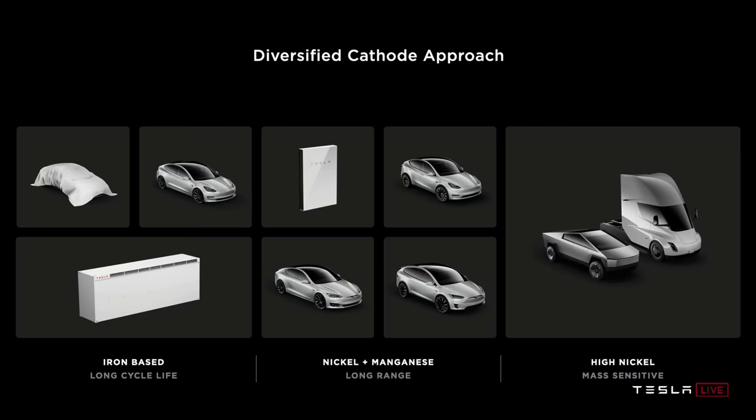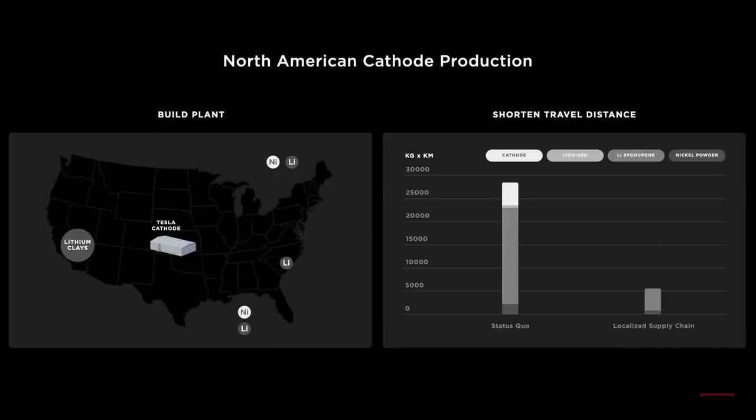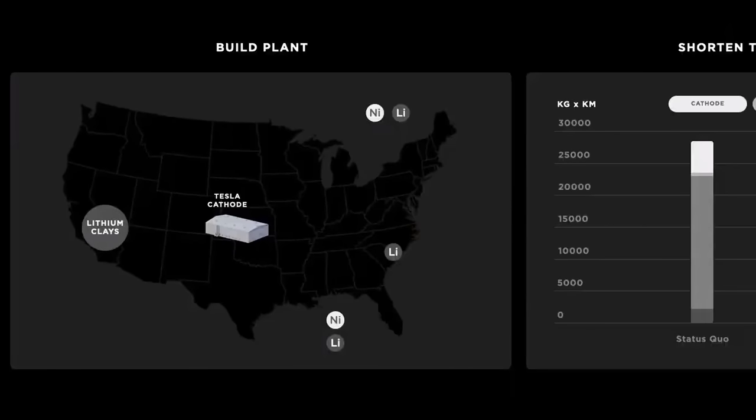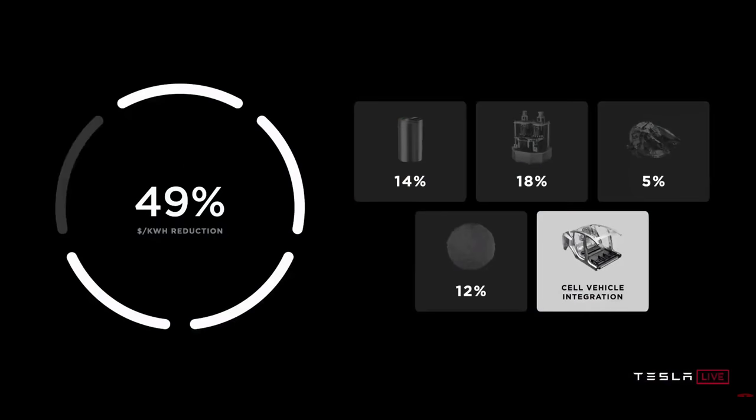For cathode materials, Drew and Elon talked about a diversified cathode approach - a nickel option, an iron option, and a combination of nickel and manganese. They announced they're going to start their own cathode production facility and will locally source all the different materials needed, kicking out cobalt. They also spent time discussing plans to recycle all their batteries - in fact, 100% of all Tesla battery packs are currently recycled. Overall, the cathode materials section delivers another 5% reduction in cost per kilowatt hour.